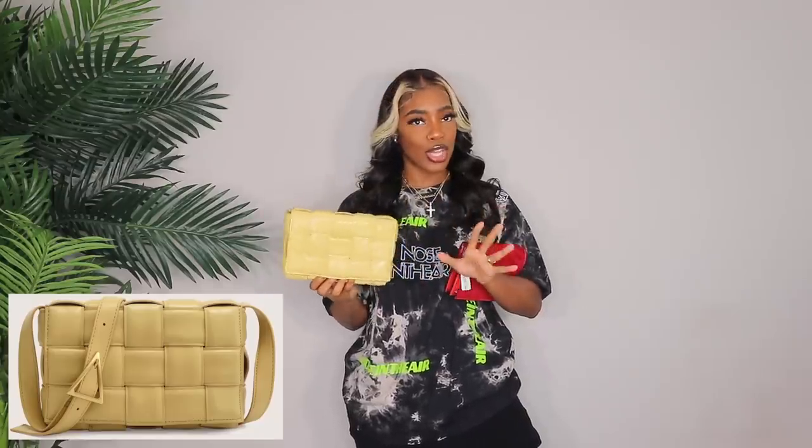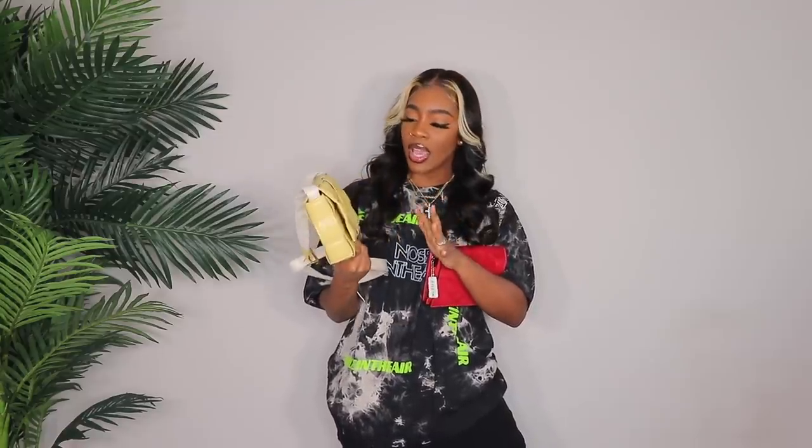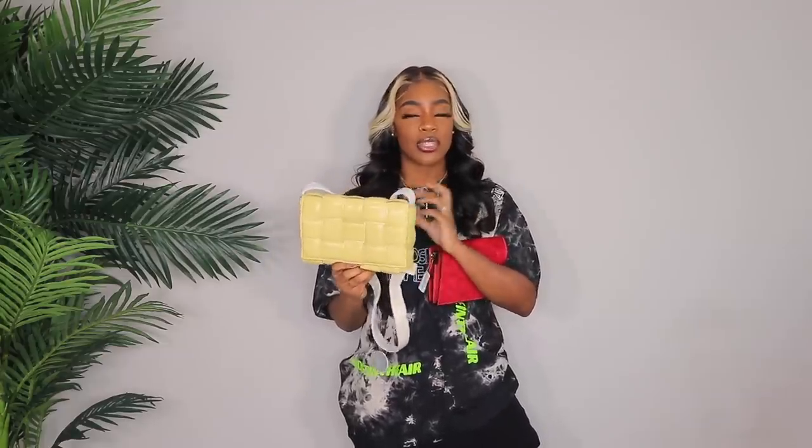Next up we have this bag — right now it's giving you a clutch vibe, but it does have a strap inside. When you open it up, it's like a quilted type of material and the color is a really, really muted, super muted pastel mustard yellow. I really liked it — I did think it was going to be a little more vibrant in person, but it's very, very dull. It's a very specific color, if that makes any sense.